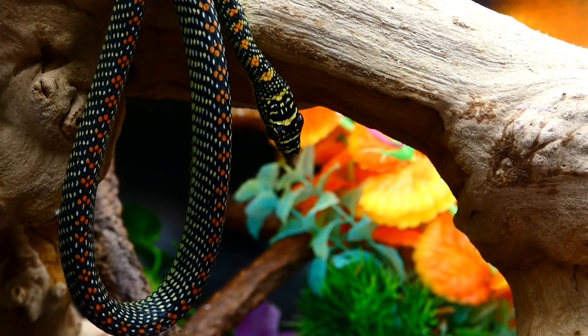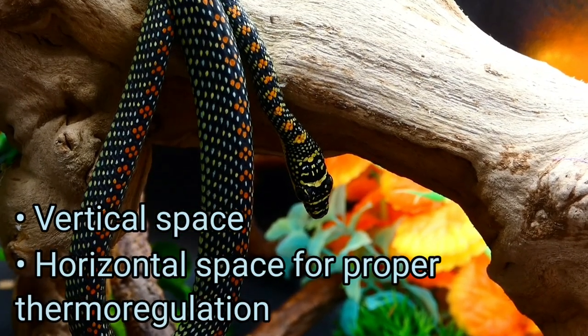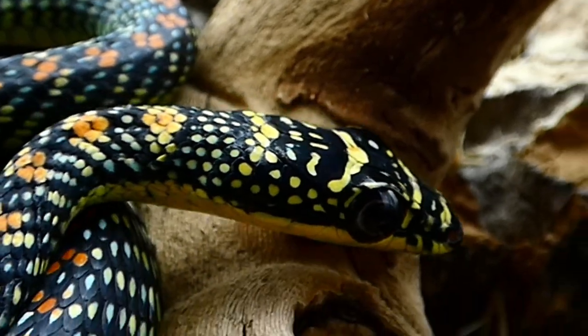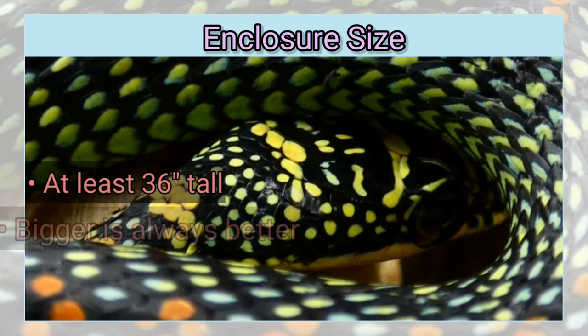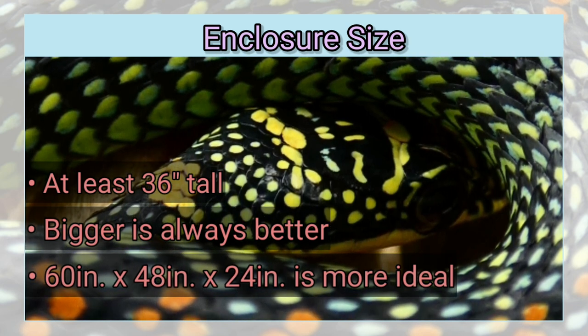Regarding the enclosure for the Paradise Flying Snake, while they require plenty of vertical space, it is also important to provide horizontal space so that they may properly thermoregulate. Flying Snakes are a very active diurnal species and will utilize every bit of space offered to them. Since they are arboreal in nature and average about 4 feet in length, an adult enclosure should be at least 36 inches tall, but bigger is always better, with the more ideal housing option being a 60 x 48 x 24 inch custom PVC enclosure.